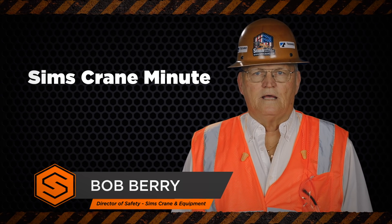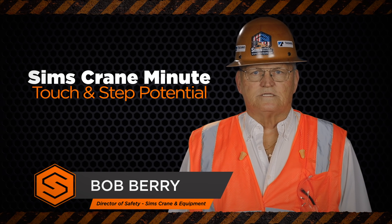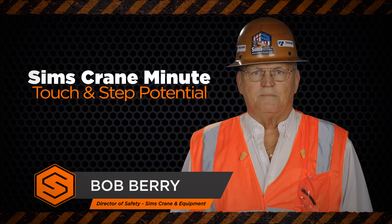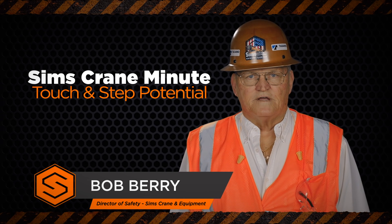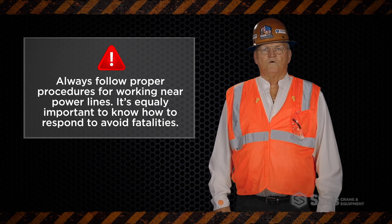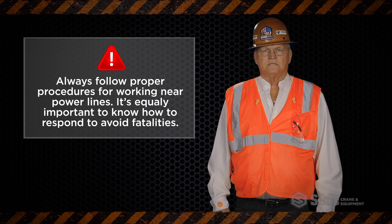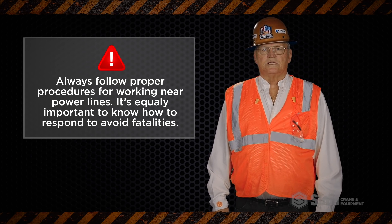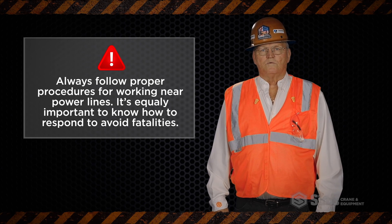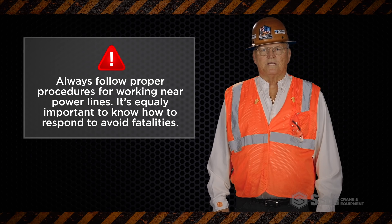Hi, I'm Bob Berry and today we are going to talk about the touch potential and step potential hazards that may occur when operating cranes in the proximity of energized utilities. First, the best way to avoid these hazards is to follow the proper procedures for working near power lines. However, if contact with an energized utility does occur, it is equally important to know how to respond and avoid becoming a fatality.